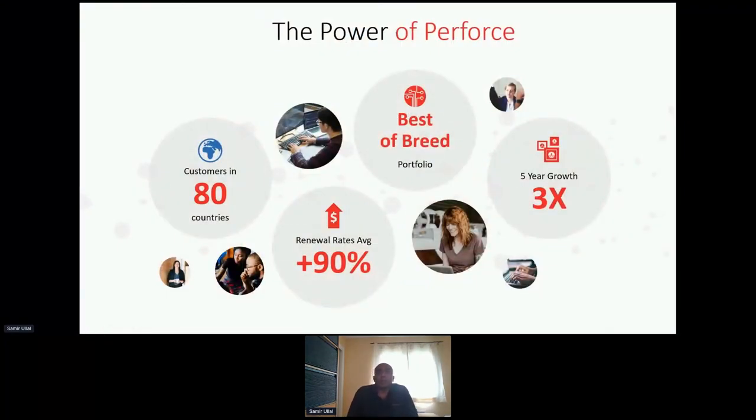Akana is part of Perforce — a global organization with different products primarily in the DevOps space around testing, quality, and all of those kinds of aspects you'd expect from a DevOps organization. Akana is one of the divisions. We are global across Europe, Asia, Australia, the US, and Latin America. We have a very high customer retention rate, and we're growing both organically and via acquisition — sometimes acquiring one or two companies per year.